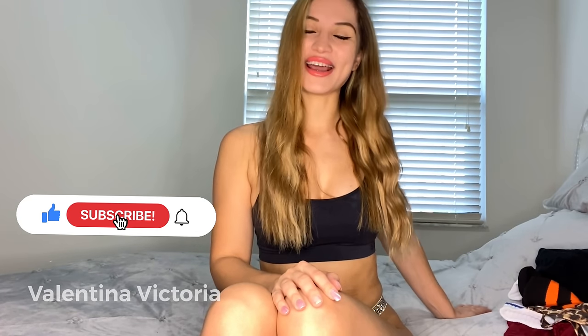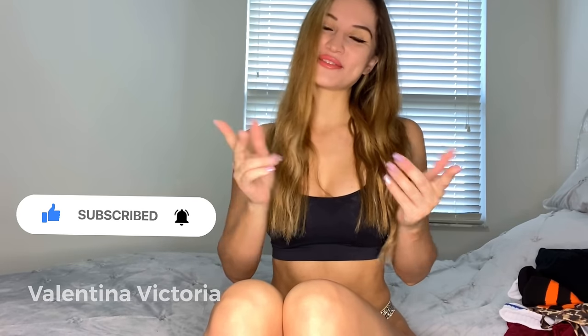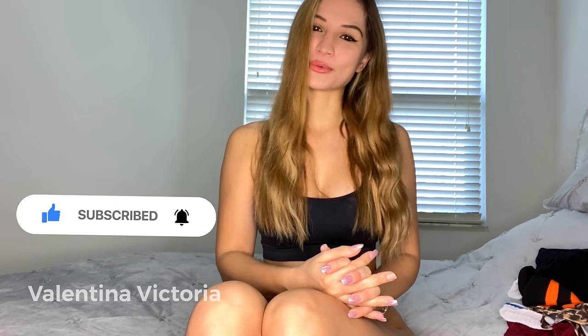Hey guys, it's Valentina Victoria. Welcome back to another video. I'm going to be showing you some of my booty shorts and I will be modeling them with some long socks because I thought it would be a very cute look that I haven't tried before on my channel. I have three outfits to show you in total. So without further ado, let's just jump straight into the video — and of course before we do that, don't forget to smash the like button and subscribe to my channel if you haven't done so already.